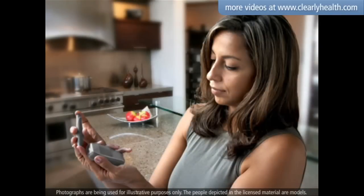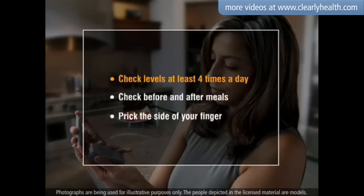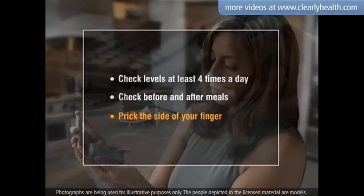When checking your blood glucose levels, there are several key points to remember. Check your levels at least four times throughout the day. Check before and half an hour after every meal. Prick the side of your finger instead of the finger pad.